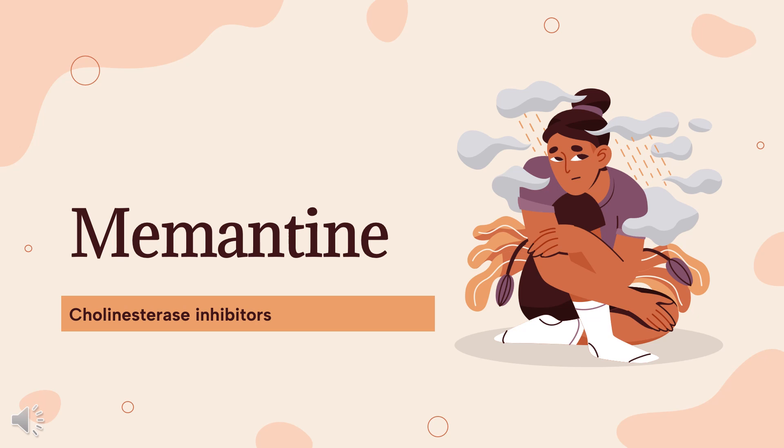Memantine is an NMDA receptor antagonist used to treat moderate to severe dementia in Alzheimer's.